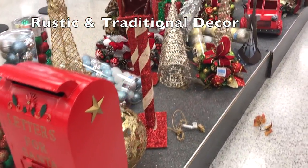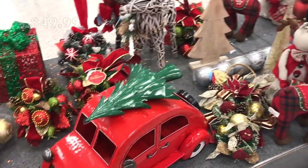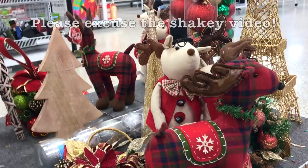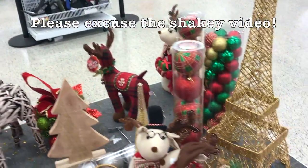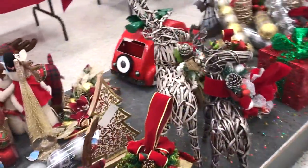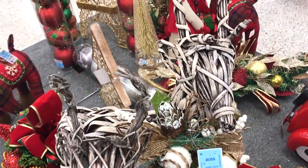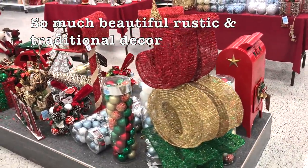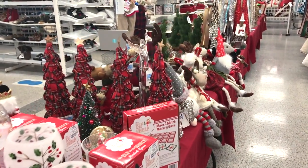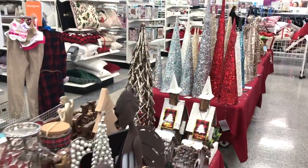Now let's move on to all of the more traditional and rustic Christmas decor. I will try to give you guys a close-up look. Ross had a very impressive and large traditional and rustic Christmas decor variety this year — please excuse the shaky video.